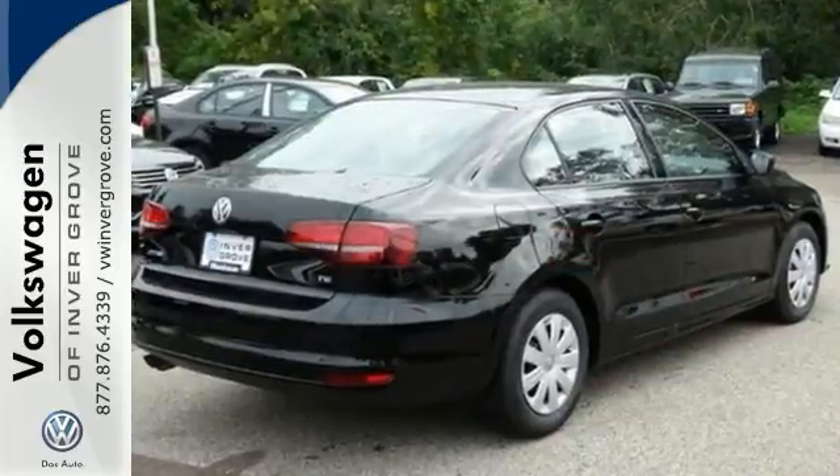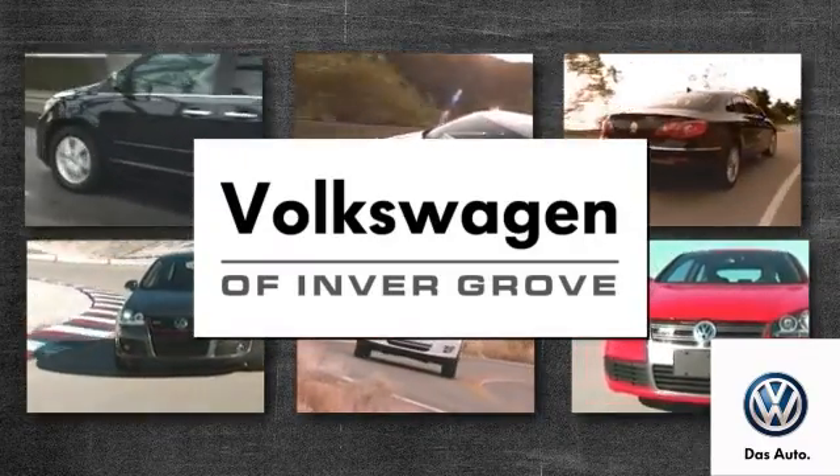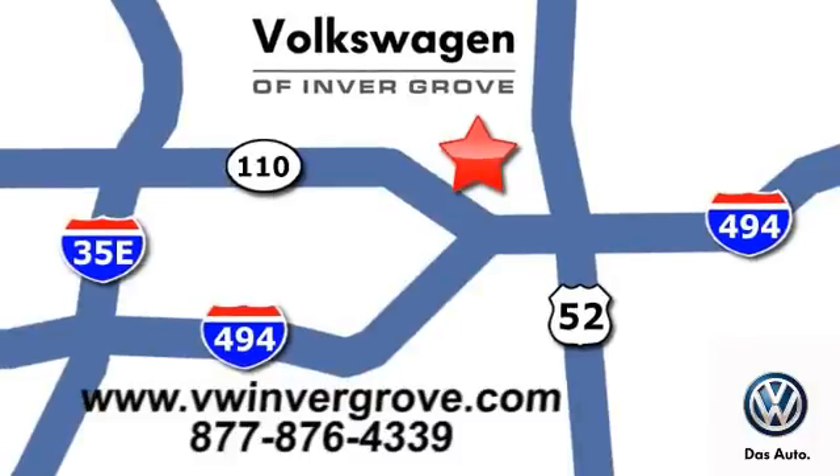Come by and take a test drive today. Volkswagen of Inver Grove — it's better here and we'll prove it. We are conveniently located at 1325 50th Street East in Inver Grove Heights, Minnesota.